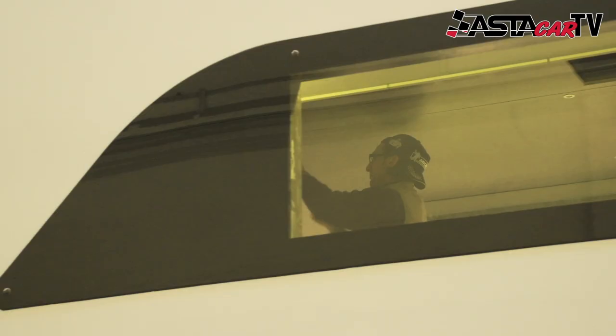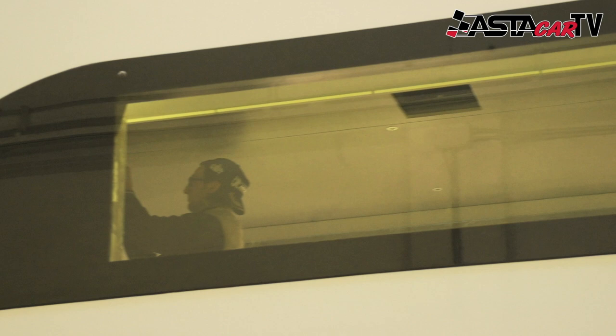The interior can be fitted with anything you would like, from TV sets and cooking facilities to the latest drawers and special seating areas.